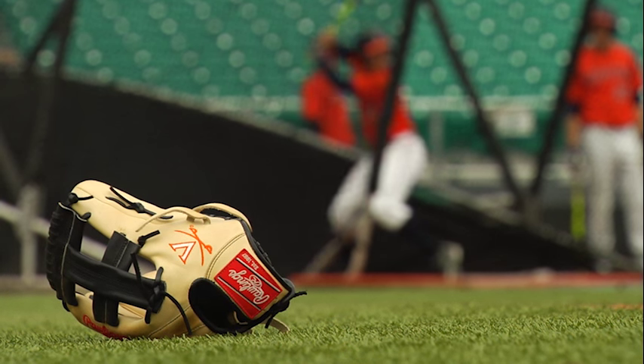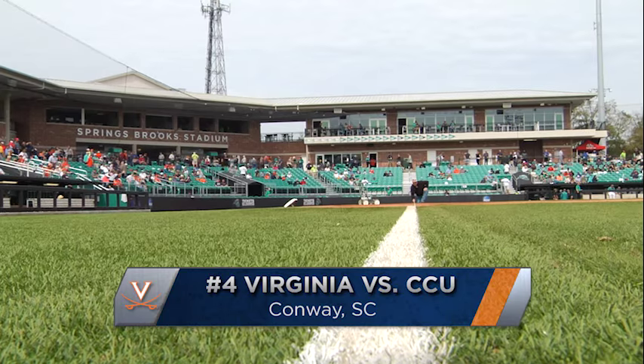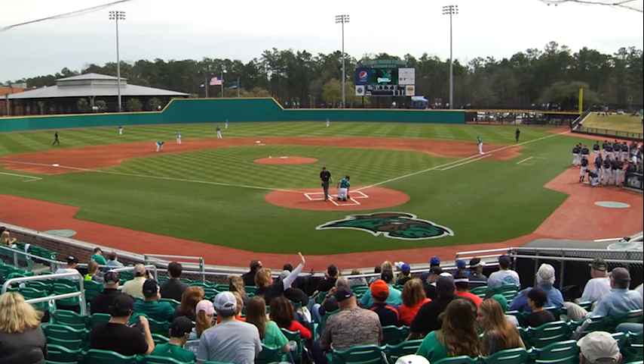Looking to complete a tournament sweep. And in the month of February, the settings don't get much more picture-perfect than this. Live from Conway, South Carolina, the Virginia baseball team looks to take down Coastal Carolina and improve to 3-0 to start the 2016 season.